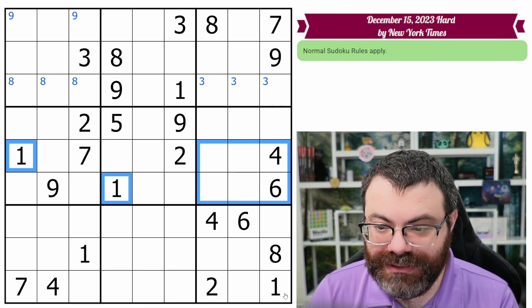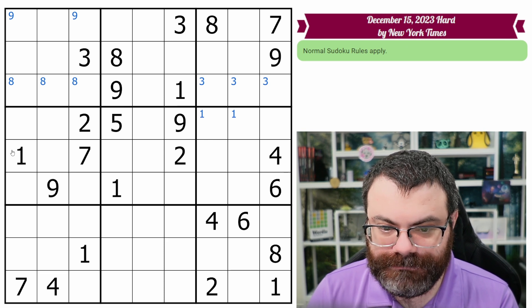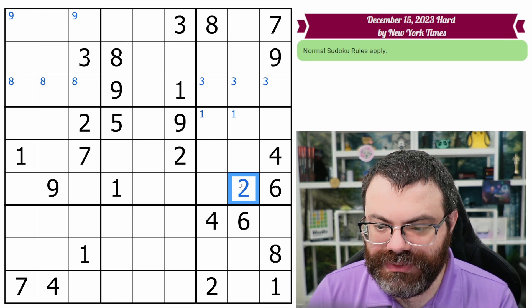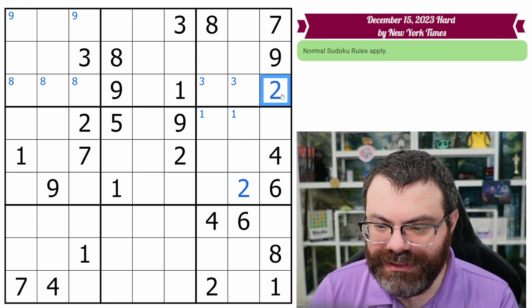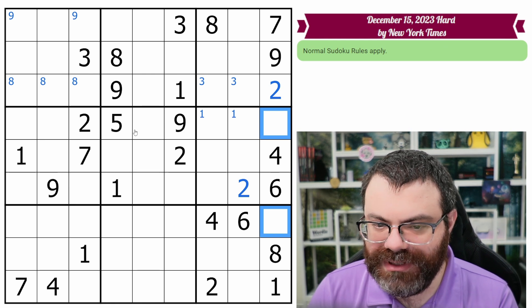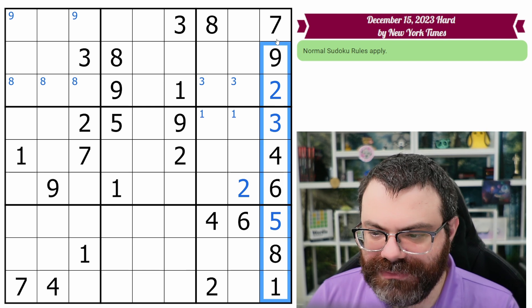We have two ones looking into here; this one looks up, so one's in one of those two. Two twos look down, this two looks up — we can place this two. These two twos look up, that places the two here. What are these two digits? Three and five. We have this five looking over, so that's three, that's five. We just finished this column entirely.